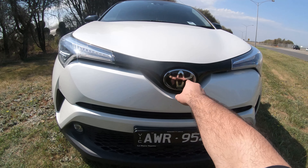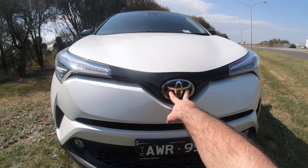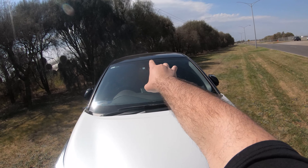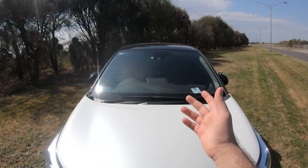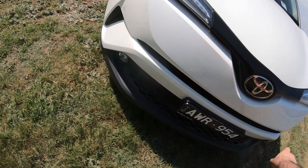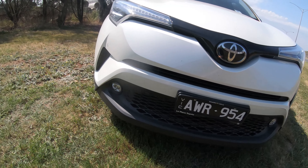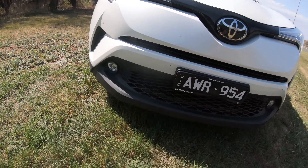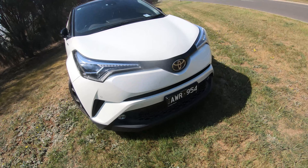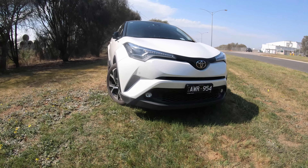The Toyota badge over here hides the radar cruise control system. There are cameras up at the top of the windscreen for distance sensing and everything else. You've got front parking sensors hidden away nicely, and the grille down below has LED fog lights as well. There are fake grilles over there, but overall the car looks nice and attractive.